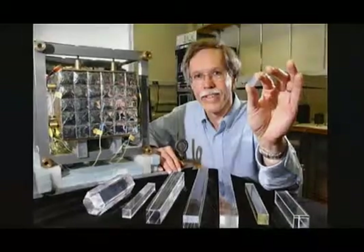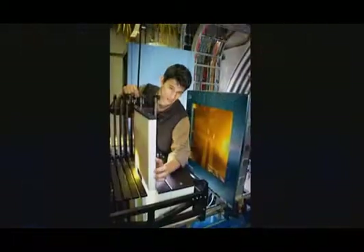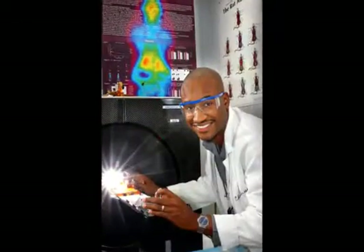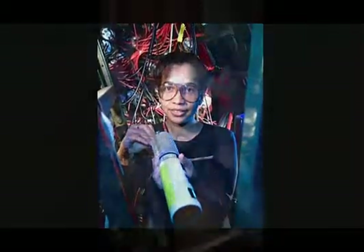For more than six decades, Brookhaven Lab has been providing answers to the nation's most critical scientific questions and translating that knowledge into technologies that can positively impact our daily lives. With help from the American Recovery and Reinvestment Act, we look forward to extending that tradition many decades into the future.